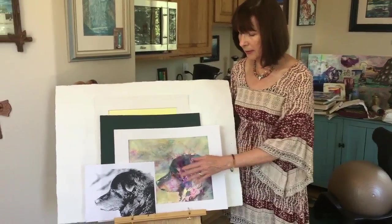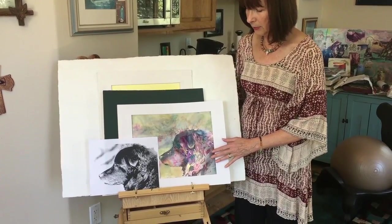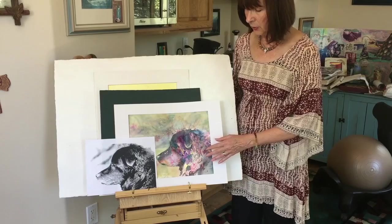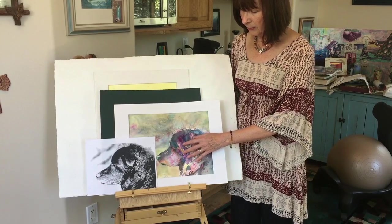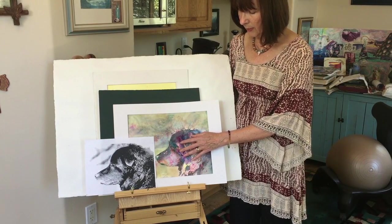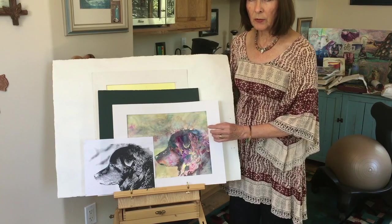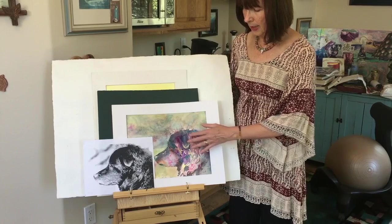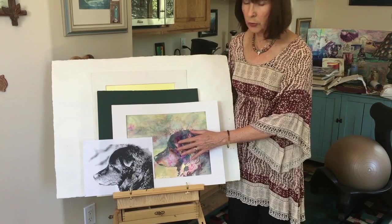Then I took my colors and used alternative colors for values. You can see here that the lighter colors might be red or yellow or even blue, but I used a lighter value of those colors for the brights and the lights. In the same way I could use red or blue but in a more intense, darker color to get the darker values.